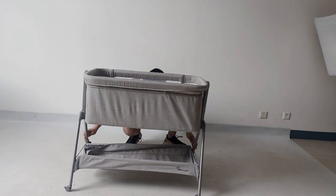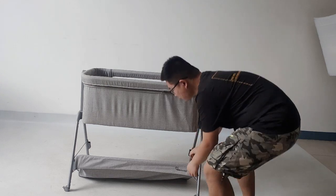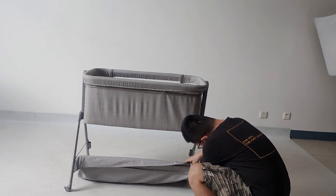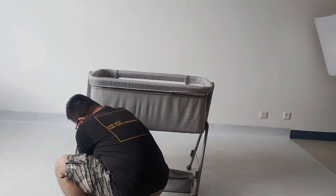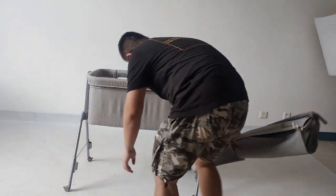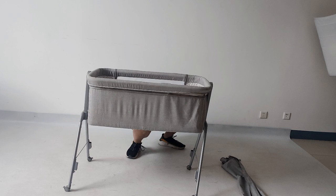There is a super-strong strap on the side of the bed to securely fasten it to the parent's bed. The stable triangular structure and strong support provide children with a greater sense of security.